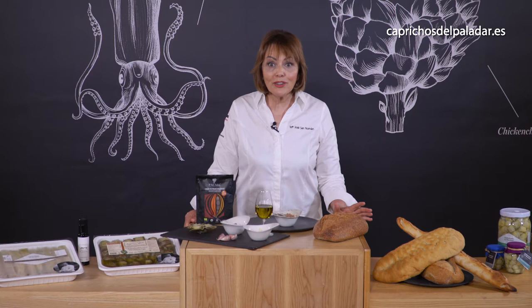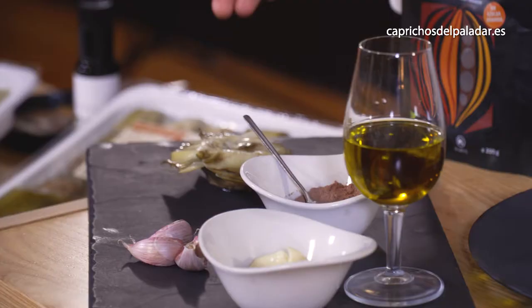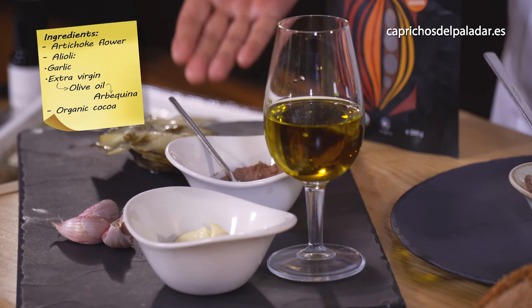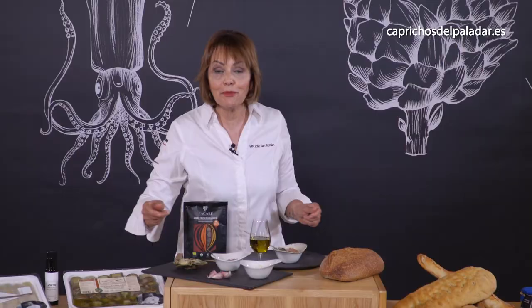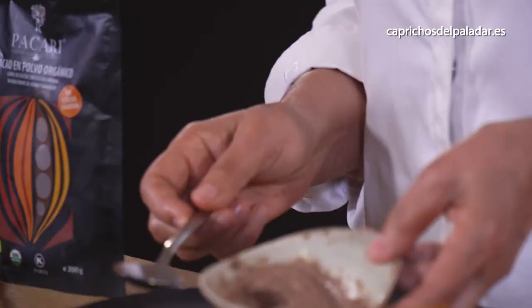This is a wonderful combination. Flowers of artichokes from Capricho del Paladar with the most known Spanish sauce, alioli, made with extra virgin olive oil. In this case, the variety must be arbequina — you don't need it to be very strong. Garlic. And we add some cacao powder, organic, in this case coming from South America. It's been with us for 500 years, so we are happy to have alioli with cacao powder.